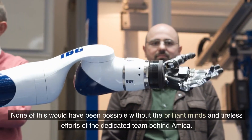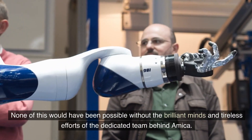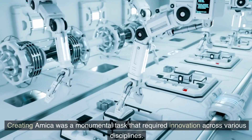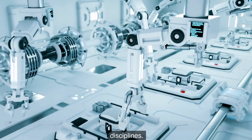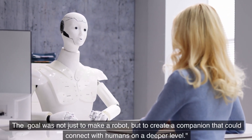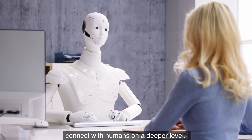None of this would have been possible without the brilliant minds and tireless efforts of the dedicated team behind Amika. Creating Amika was a monumental task that required innovation across various disciplines. The goal was not just to make a robot, but to create a companion that could connect with humans on a deeper level.